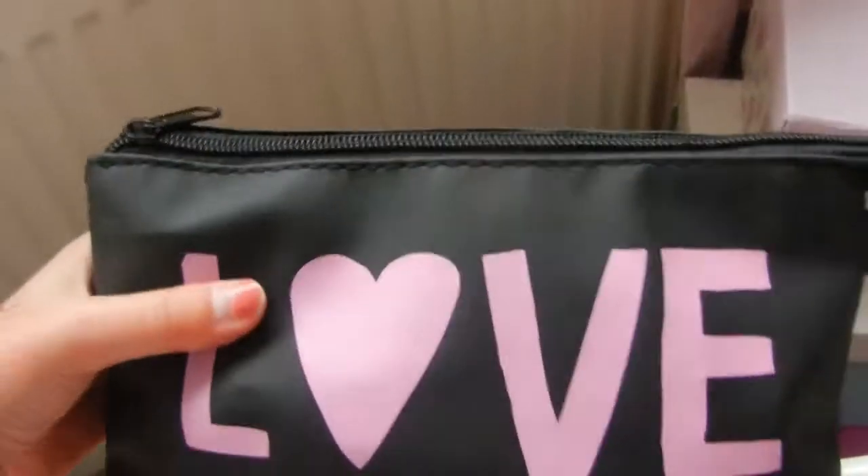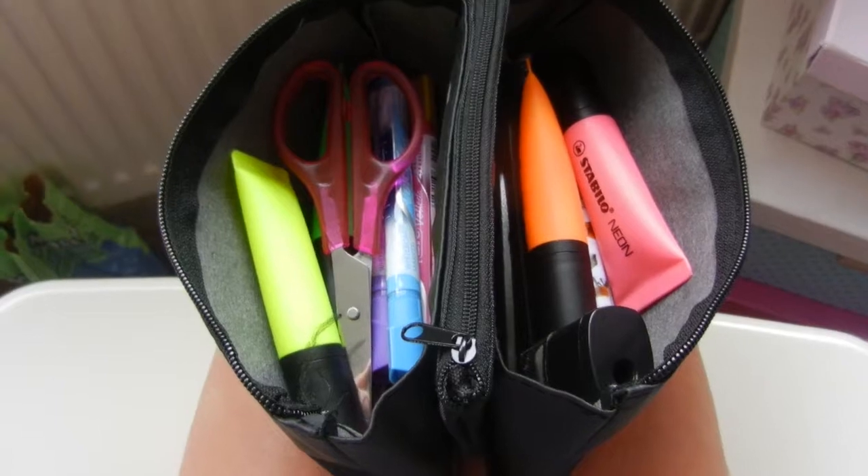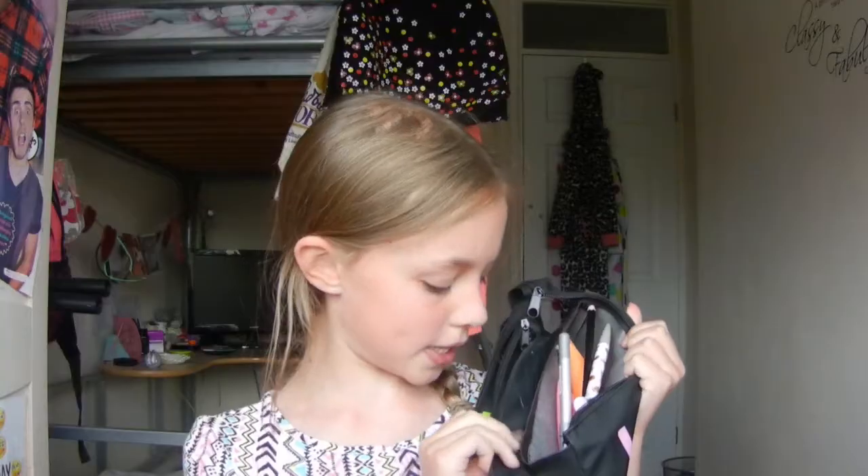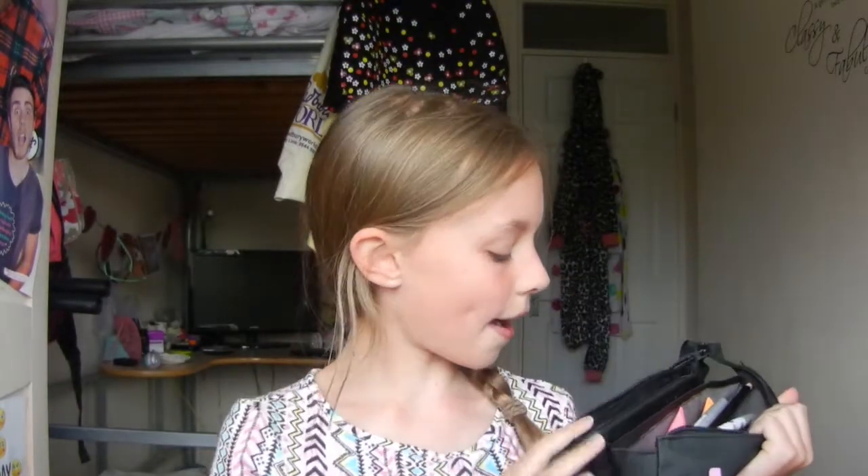So my pencil case is from Wilco and it says 'love' on it. It's like a weird leathery plasticky material — it feels like a weird type of pleather. I like it a lot; this is probably one of my favourite pencil cases I've ever had. Inside it's got three compartments. The middle one is like a weird netty mesh material, kind of plastic, and then it's got a weird fabric on the inside.